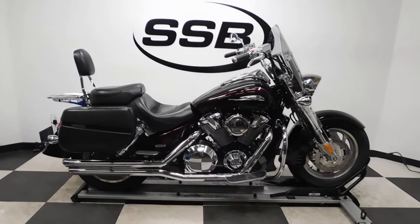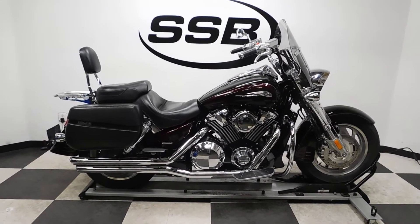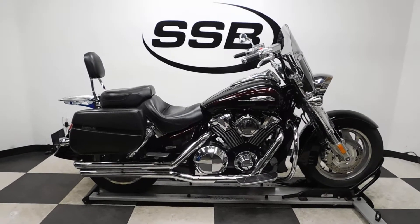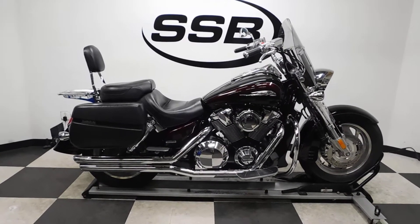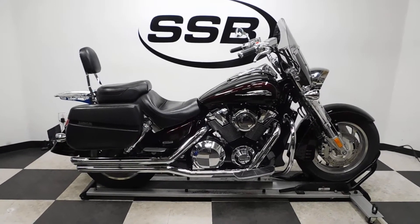This VTX 1800R will be going through our pre-sale inspection. It will also come with a lifetime discount on your parts, your labor, and of course your accessories for the entire time you own this bike from us. Thank you for shopping Simply Street Bikes.